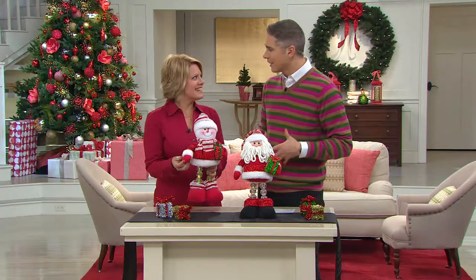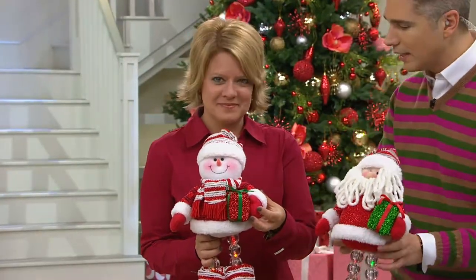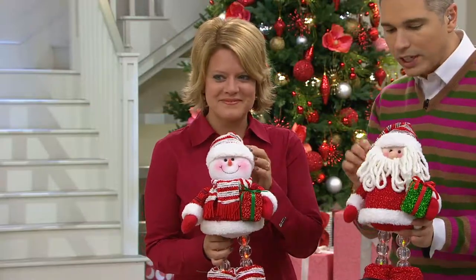They are so lifelike, and at the same time, they just make you warm and cuddly on the inside. So Rachel Pavis is my guest — thanks for having me. Rachel brings us great ideas for the holidays. This one in particular is so whimsical and fun.